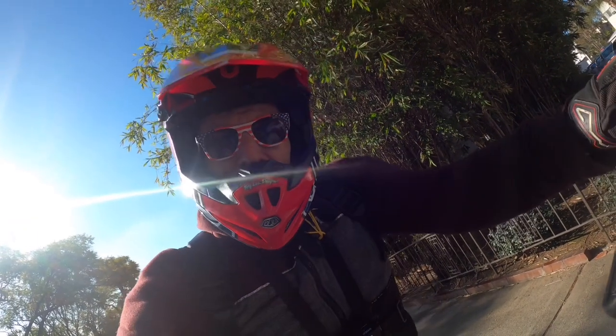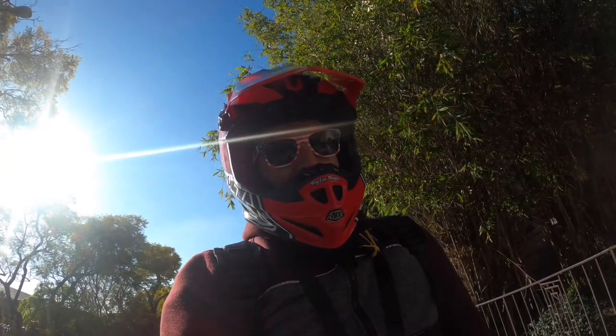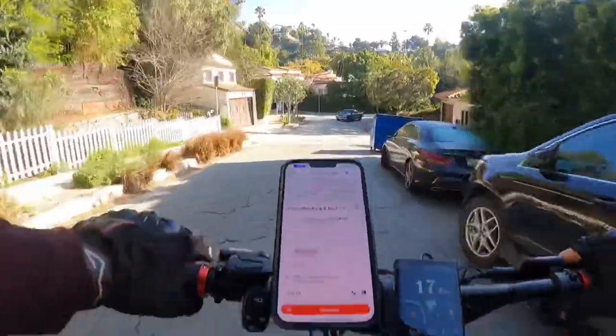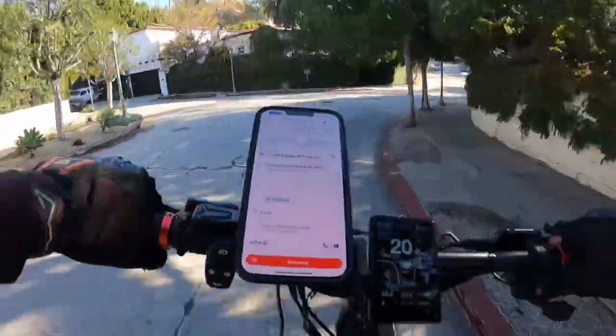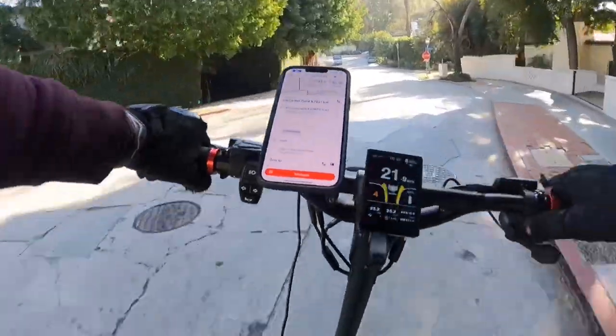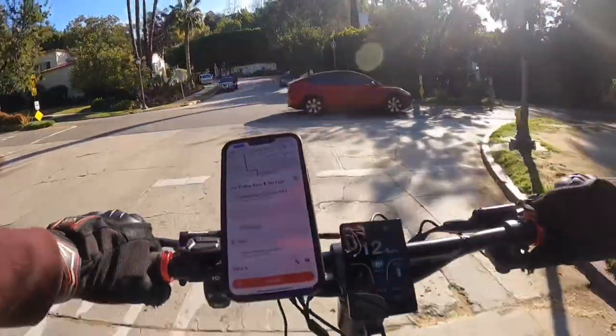Good morning guys, we're out here on the Mantis. Got our first order — it's a five dollar, 1.8 mile coffee. I've gotten in the mode of grabbing orders as I step out of the house if I can, because mornings can be terribly slow. Five dollars, 1.8 miles — this is a recession coffee for sure.